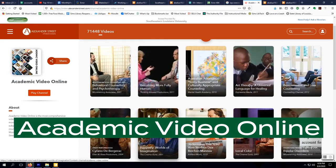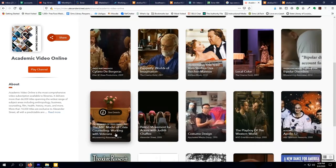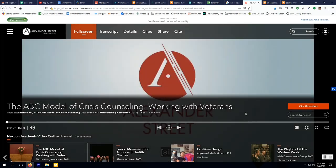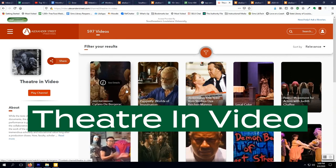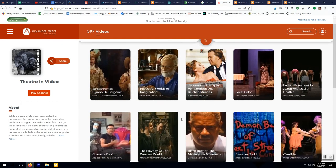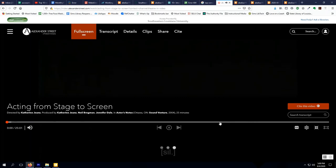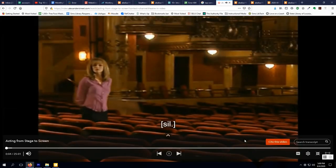Academic Video Online contains over 70,000 full-length videos from a number of major producers, such as BBC, PBS, Bloomberg, Filmmaker's Library, McNeil-Lehrer, and the Royal Shakespeare Company. Theatre in Video has documentaries and definitive performances of the world's classic and contemporary plays. From celebrated productions of Shakespeare to rare in-depth footage of the work of Samuel Beckett, the collection covers a wide range of 20th century theater history.